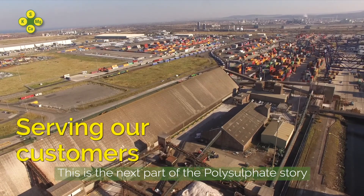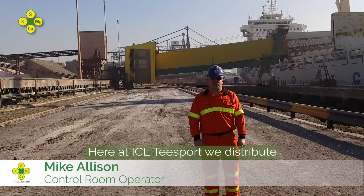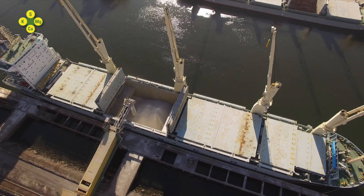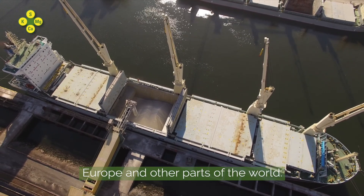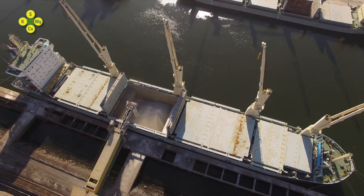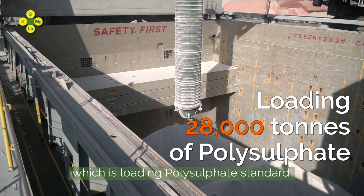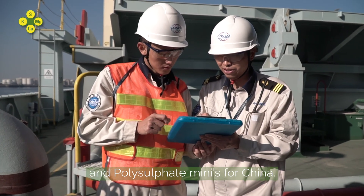This is the next part of the polysulphate story. Here at ICL Teesport we distribute polysulphate by road and by sea. We load ships which go to the UK, Europe and other parts of the world. Today we have the Tianluin which is loading polysulphate standard, polysulphate granular and polysulphate minis for China.